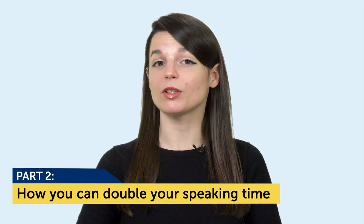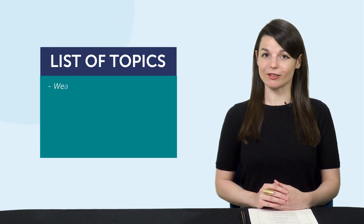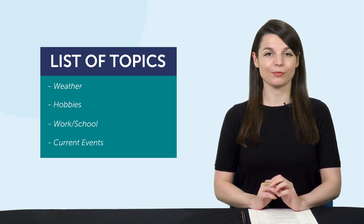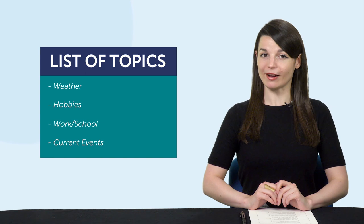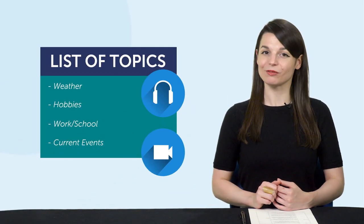Part 2: how you can double your speaking time with our audio and video lessons. Let's say you're having a practice conversation with that same friend, except this time both of you have a list of topics to follow. Then your conversations won't die out as quickly. The point is, if you have a structure to follow — like a lesson — there's always something for you to fall back on. And if you're already using our audio and video lessons, you get just that. So here's how you can use our lessons to double your speaking time.